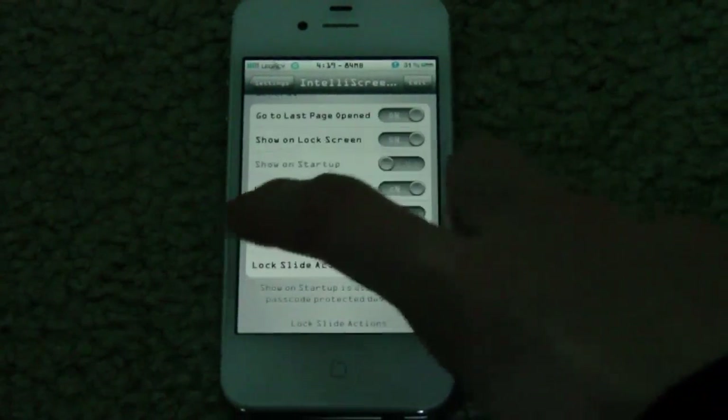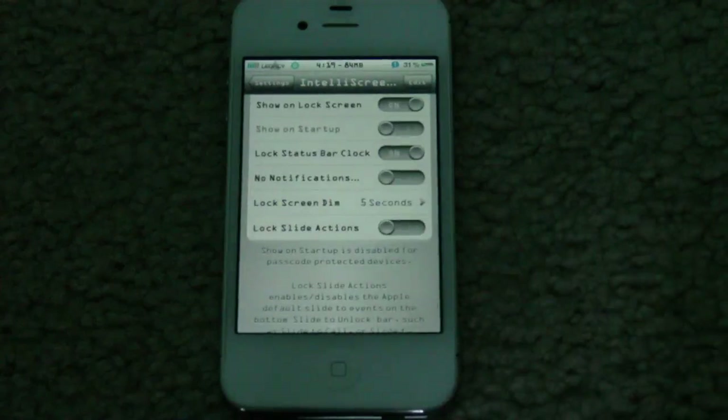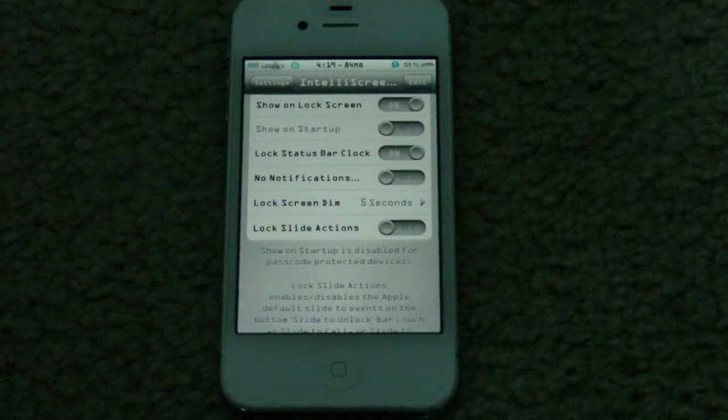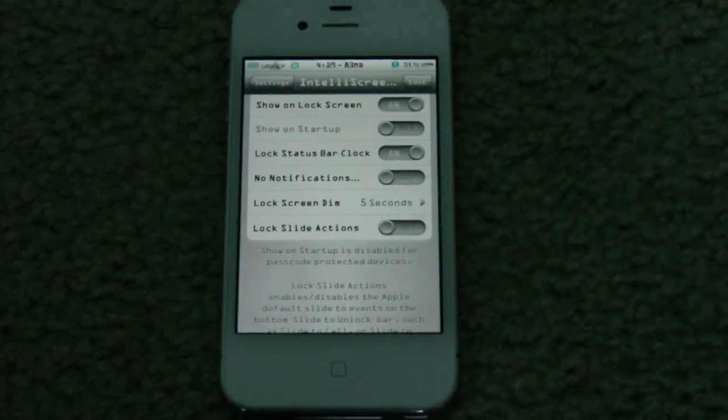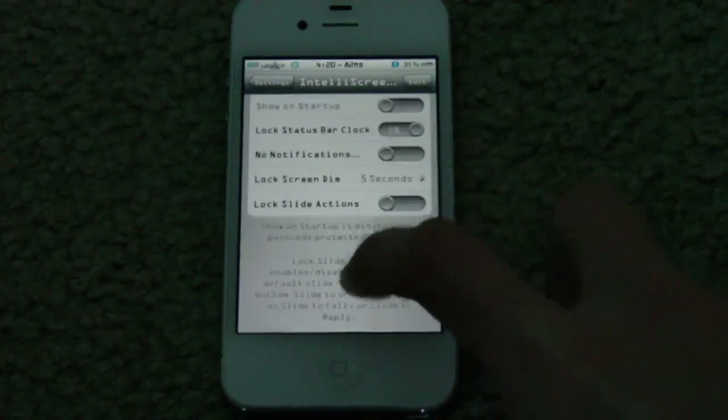And lock slide actions — this is like if you have a missed call, right after that happens it'll say slide to call or something like that. Or if you have a new message, it'll say slide to reply. So you can change that on and off. It lets you either always slide to unlock, or have it the normal way where sliding after a notification performs the action.